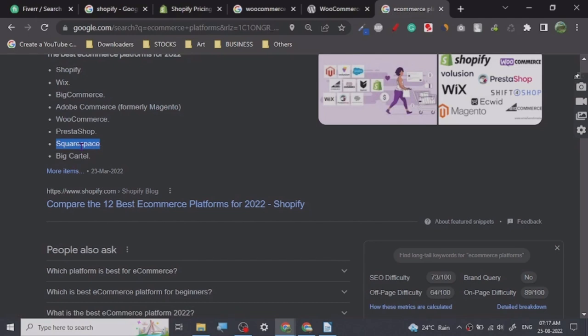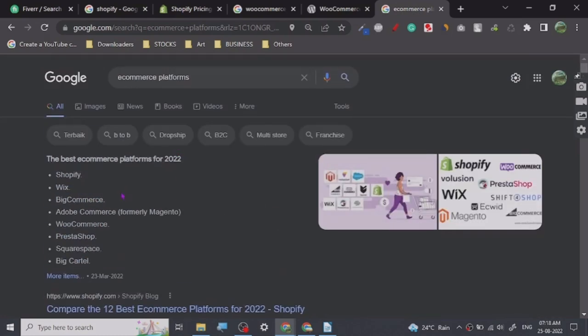Squarespace is pretty popular too — you may have heard their advertisements on many podcasts and YouTube channels. They are promoting it heavily and spending a lot of advertising capital on it. But for anyone who is starting out in ecommerce and wants to start on the right foot, my recommendation is go with WooCommerce.